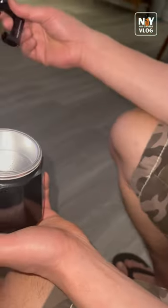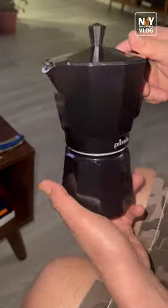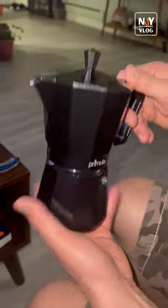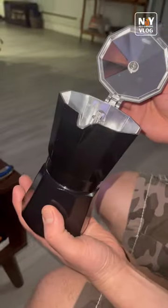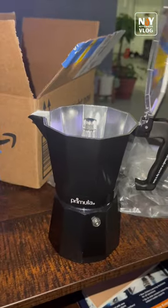It looks good, right? I'm so excited to make another coffee. Actually, it's B1 who's going to make the coffee. And this is it — this is how it is. Amazon finds, bye!